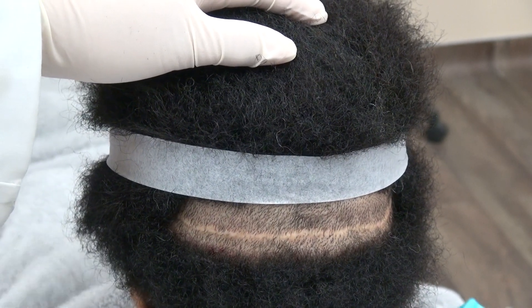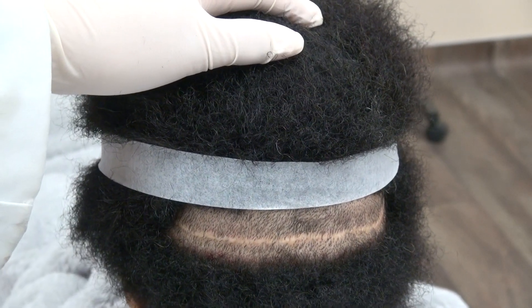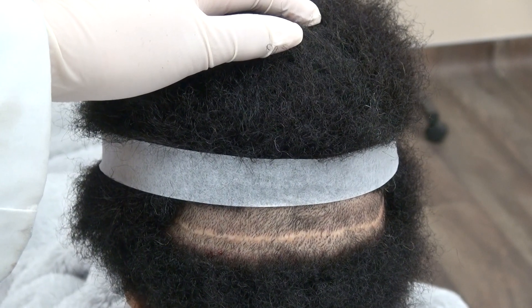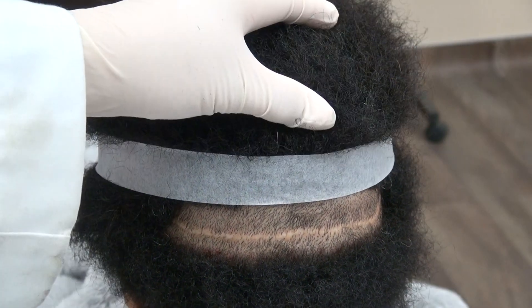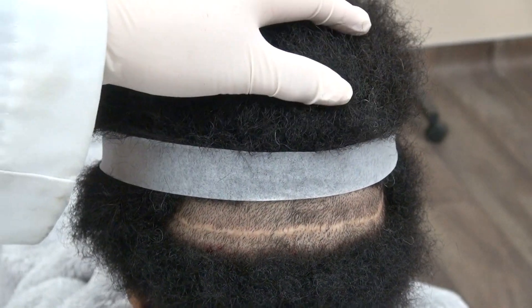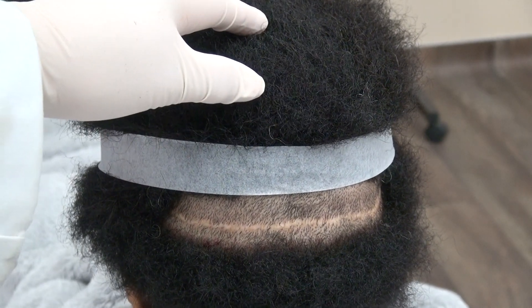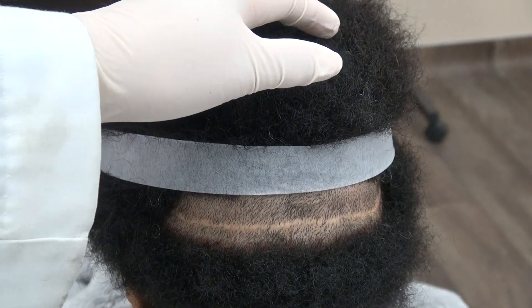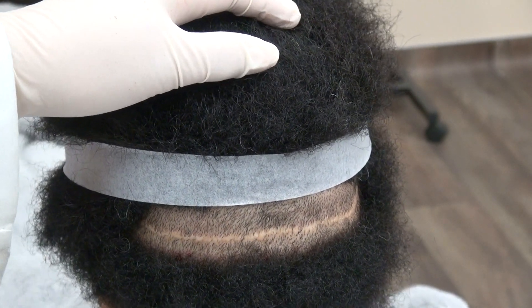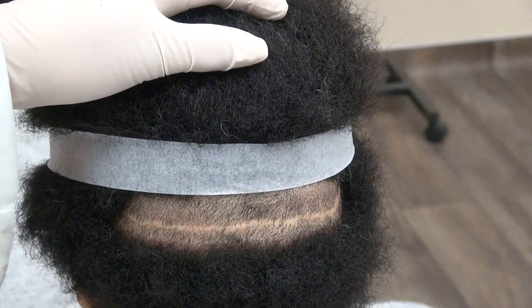This video shows the linear scar on a client who had a strip procedure done many years ago. We just shaved and you can see the tiny line of scar. Black patients tend to produce the biggest scar due to genetics, Asian patients tend to produce smaller scars, and the finest scars tend to be in Caucasian patients.